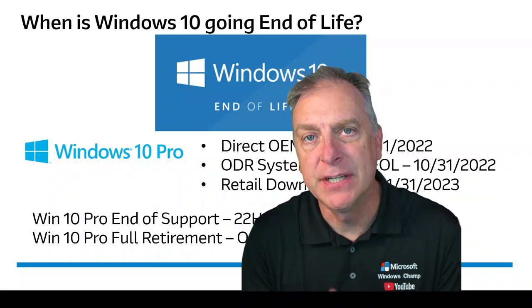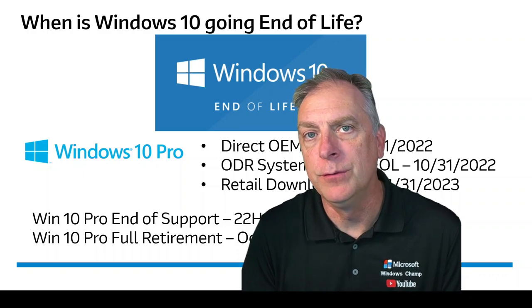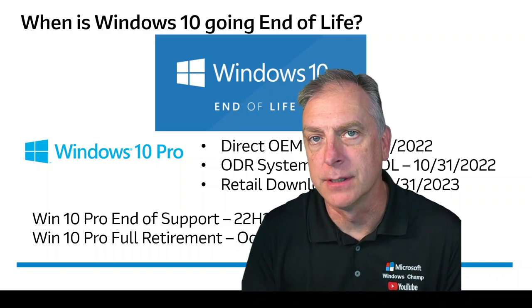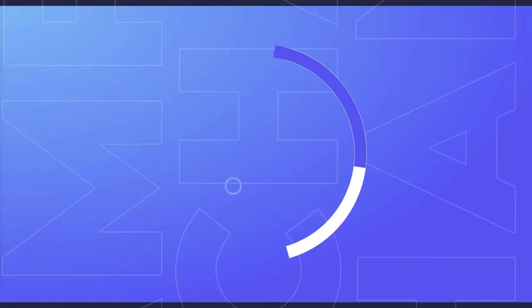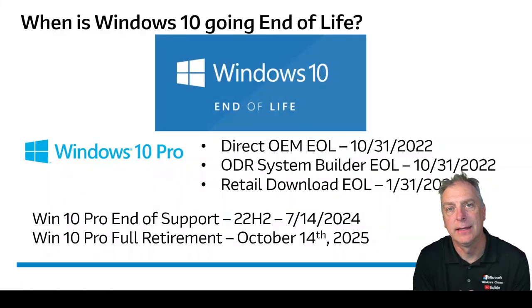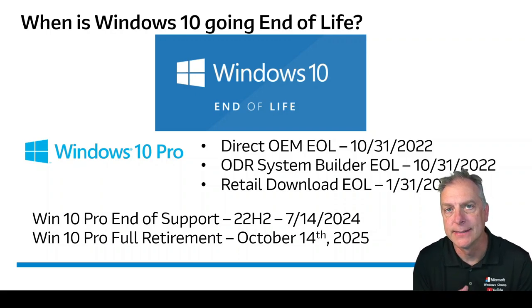Windows 10 Pro has officially gone end-of-life. Let's talk about the options of what you do if you need Windows 10 for years to come. Windows 10 Professional, home and professional, are now officially both end-of-life, and that's through all channels. Let's talk about what that actually means.